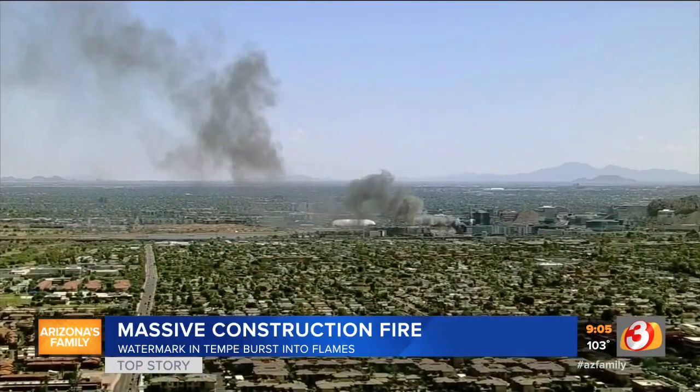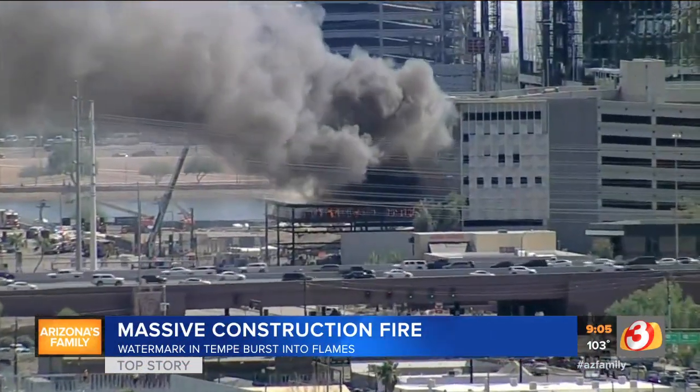The plume of smoke could be seen across the valley. There was one police vehicle over here and then just everyone yelling, screaming, running around. It all happened really quick — it was fine and then it wasn't.